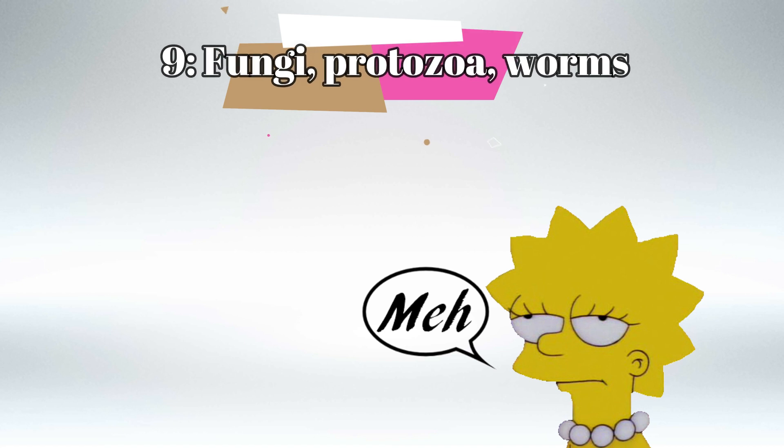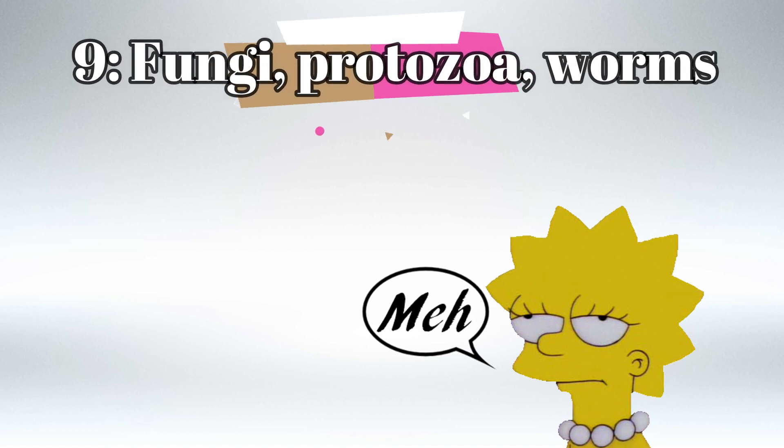Then comes the question about fungi, protozoa, and worms — should you study them? I've seen very few questions about fungi, protozoa, and worms, though fungi seems to come up more. I wouldn't recommend focusing on them first; leave them until the very end after you've finished everything else. Don't ignore them — just keep them last.